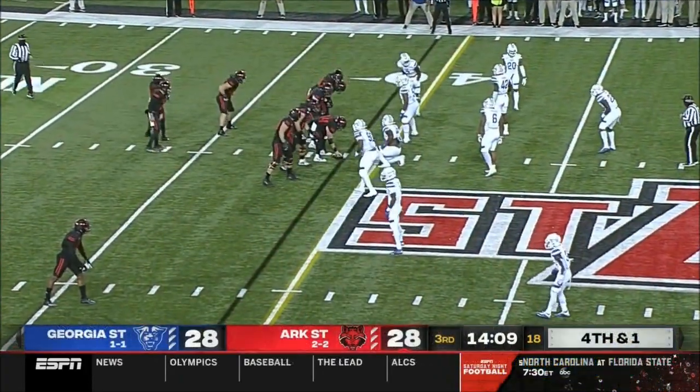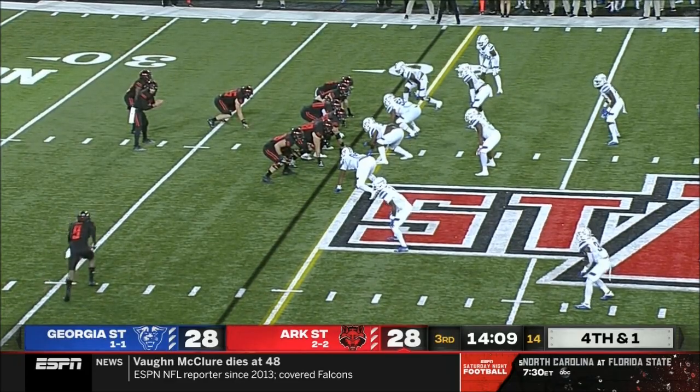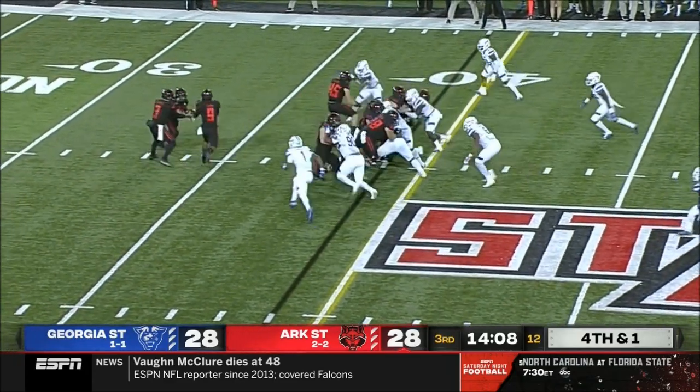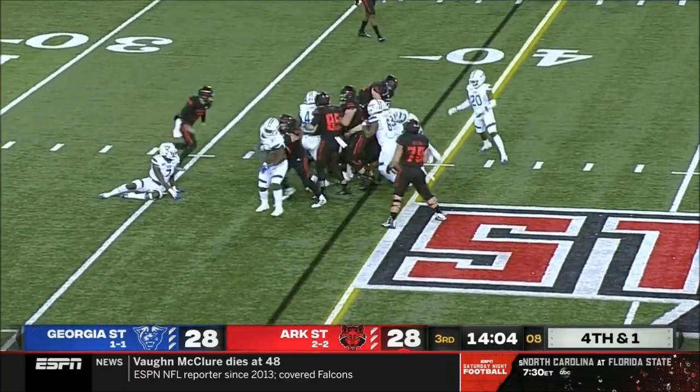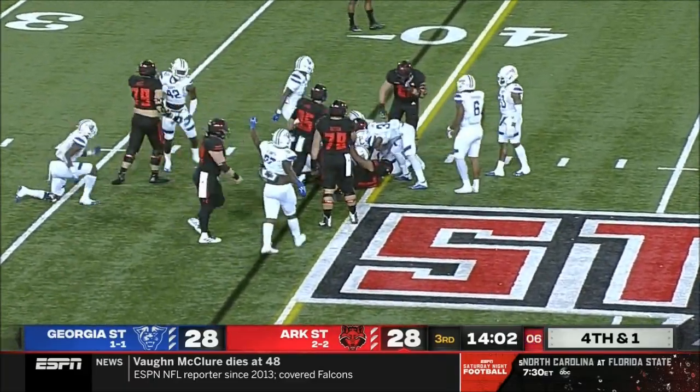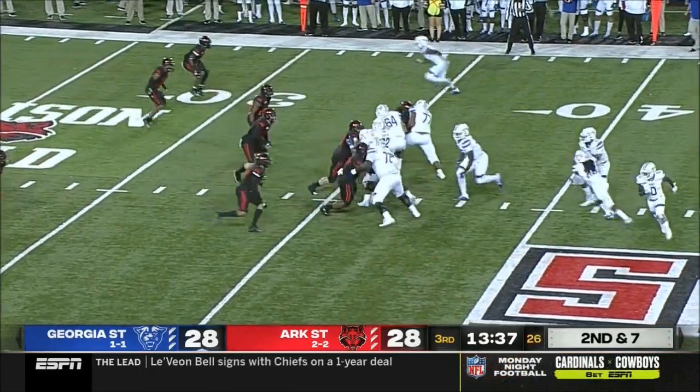Fourth and one — what do you think of this? I kind of love the aggressiveness. Fourth and one's supposed to be a down you can go get it doing it from the gun — bold strategy. And that just, Jamal Jones, that didn't work from the get-go. Late with the handoff, and two touchdowns for the redshirt freshman quarterback.